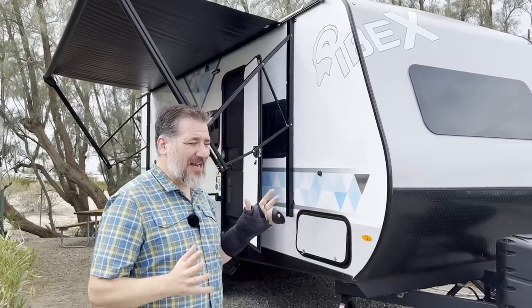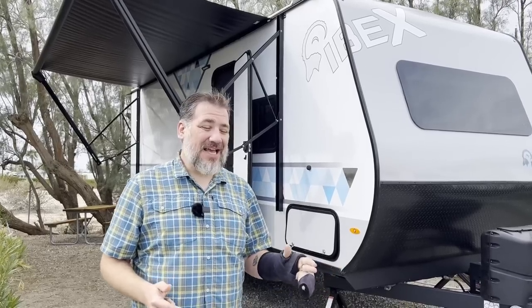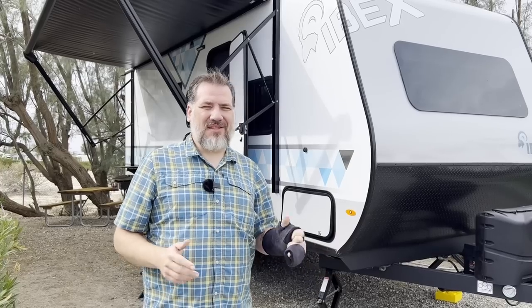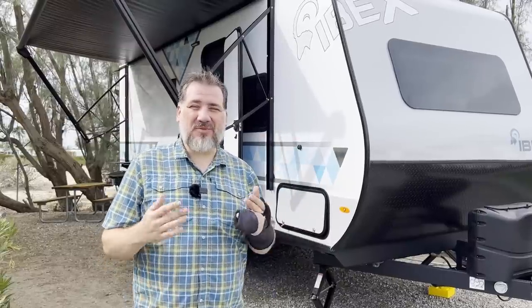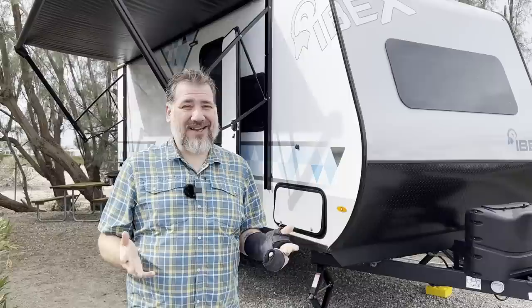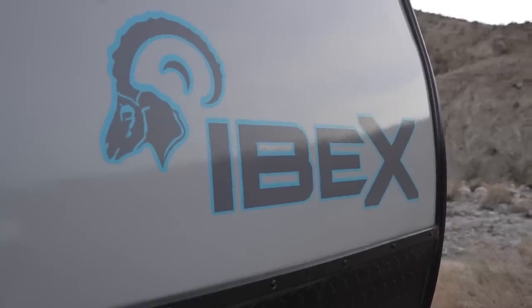Some of the things that got us excited about the IBEX were, first of all, huge cargo carrying capacity, which is something you often don't find in small travel trailers. It's got off-road suspension, which I'll show you in a minute. We love the way they construct them — the factory keeps all the parts inside, they don't store everything outdoors like a lot of them do. There's roof rack storage space. It comes with the stuff we need and it's not loaded with the stuff we don't. This is a very manual travel trailer, which I'll show you all about.